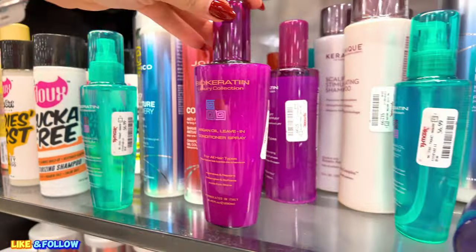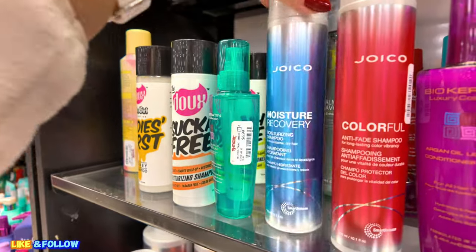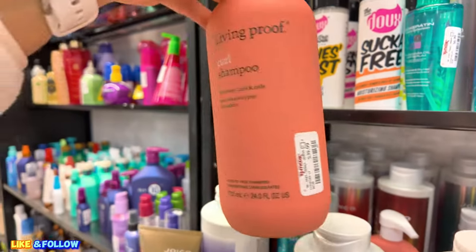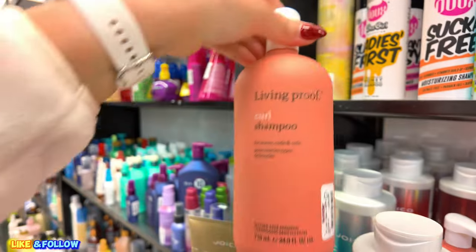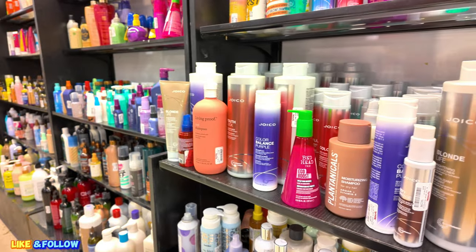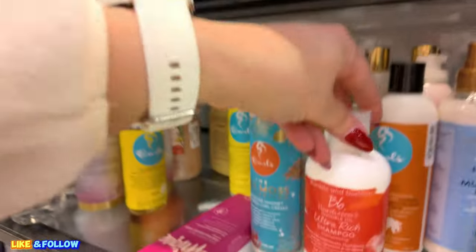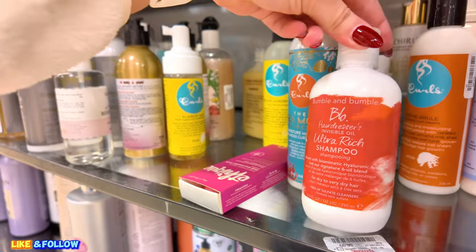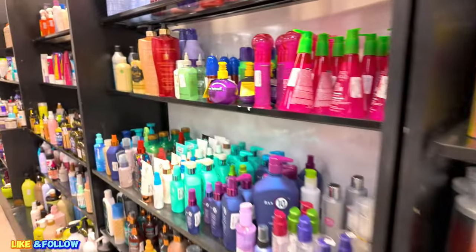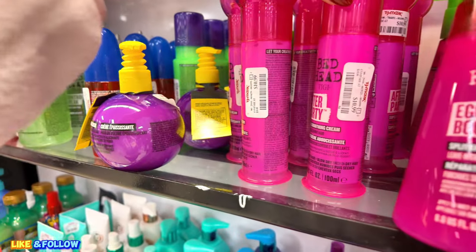I see some BioCara here. Argan oil leave-in for $7.99. I see some Joico Colorful for $10. They have your Moisture Recovery, $10. They have Living Proof for $40 — the Curl Shampoo. Living Proof is a top-of-the-line hair product. They have all your Joicos — I've showed you those before. Blonde Light for $20 for your blondes. They have Bumble and Bumble here too. Look at this one — Ultra Rich Shampoo. $16.99 — that's a good price. They have your bed heads there for $10.99, your split menders, and your smoothing cream for $10.99.